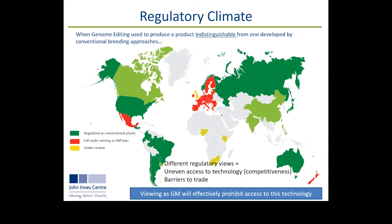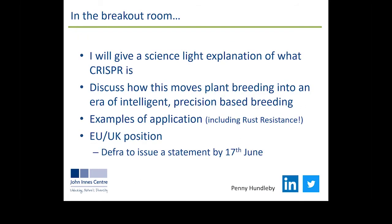So that's in a nutshell what I'm going to talk about today. For those joining me in the breakout room, we'll talk in more detail about the science behind CRISPR and I'll give a couple of applications of the technology, including some disease resistance examples. I'll also talk in more depth about the EU and UK position and what it means if we decide to go a different way to the rest of Europe. DEFRA is expected to make a statement by next week on this. Those not coming to the breakout session who are interested can connect with me on social media where I tweet about this.